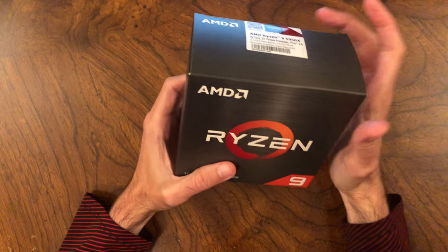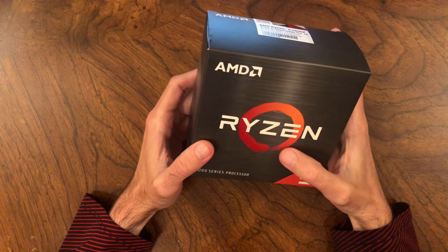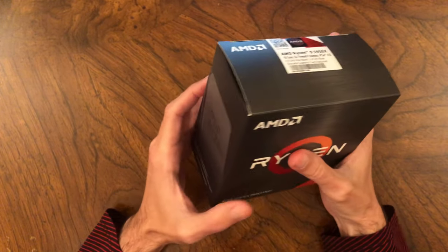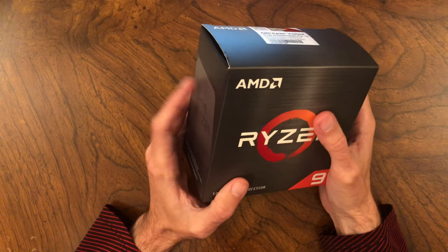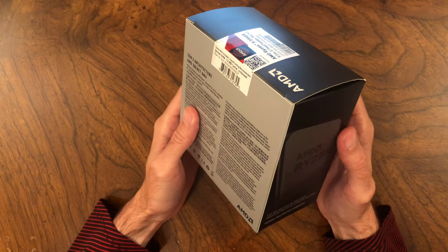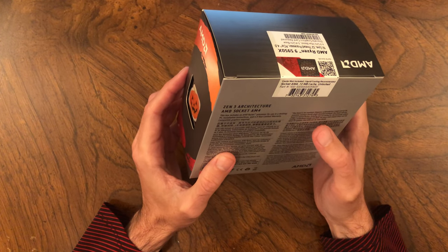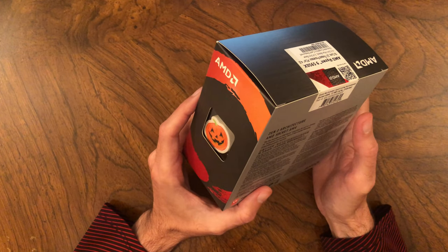There's an active scam where counterfeit AMD Ryzen 5950X CPUs are sold in authentic packaging with the holographic seal intact. I know it's active because I was a victim. I bought my CPU new in a retail box direct from a physical store — Best Buy Canada in Ancaster, Ontario. When I bought it, the holographic seal was intact and the box was largely undamaged, but the chip inside was an entirely different model that had been doctored to look like a Ryzen 5950X.